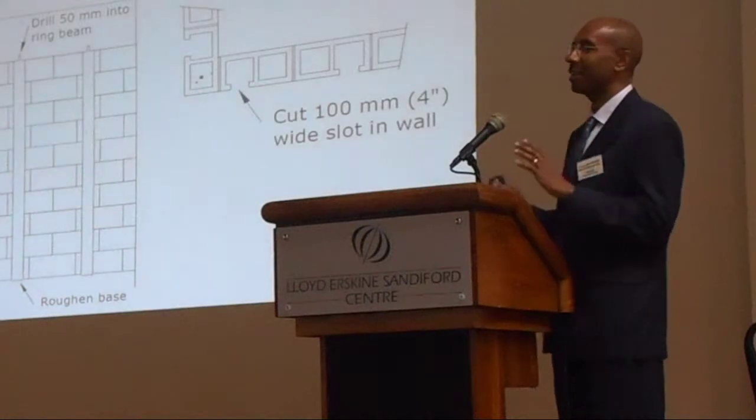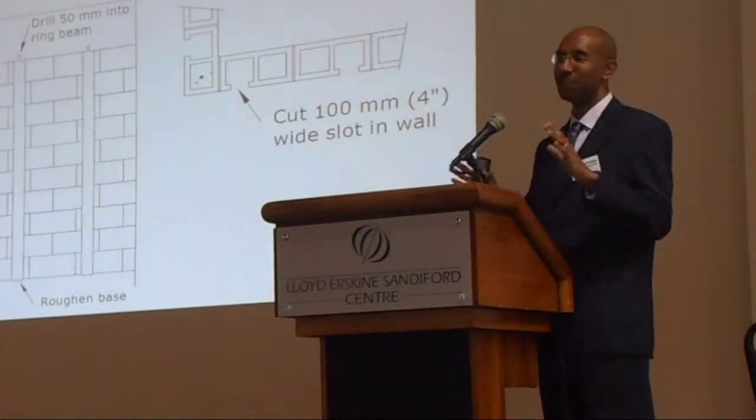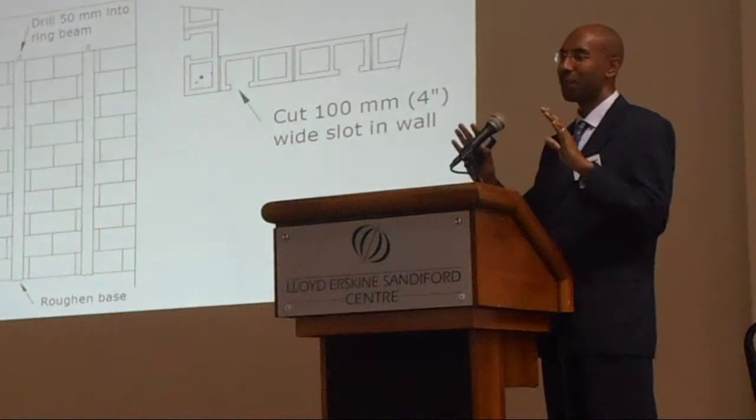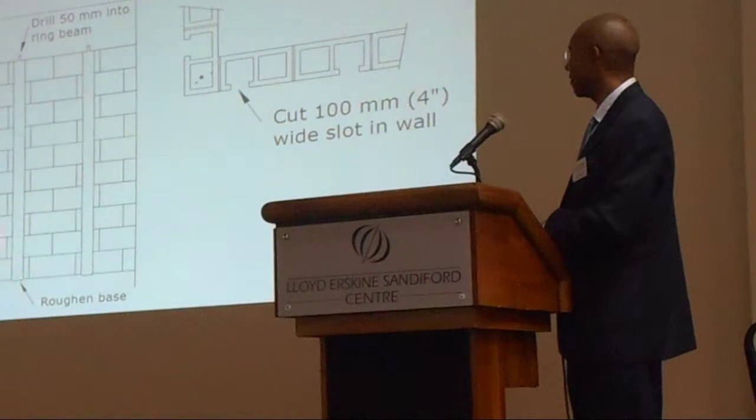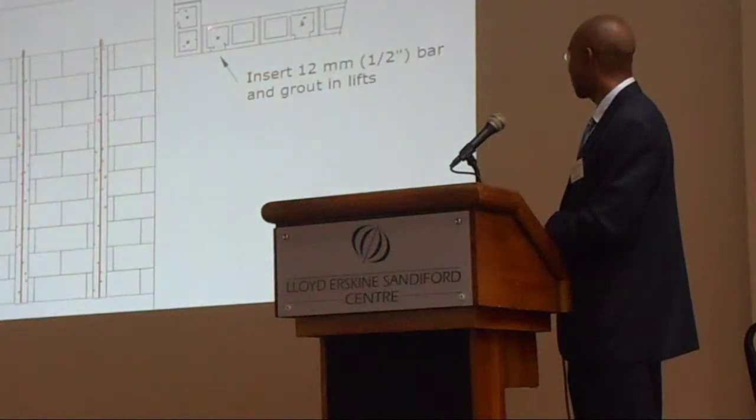The good news and bad news: the bad news is you probably don't have a lot of rebar in your walls if you own the house. The good news is you can put them in after the fact. You measure across to find where it should be, then saw-cut a four-inch wide slot, drill in about two inches — not more than that — roughen the base, put in the rebar, and pour the grout every three courses.